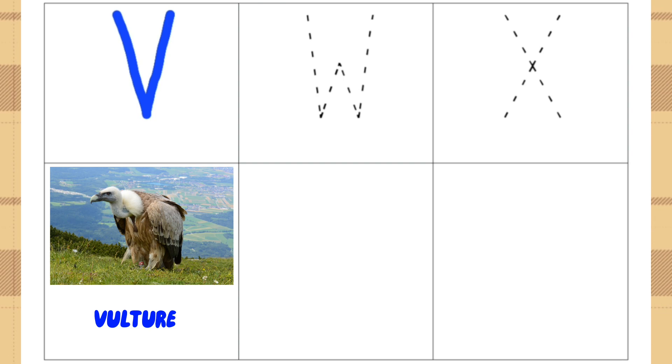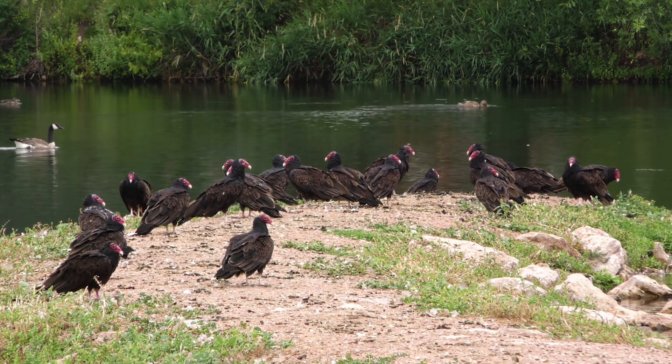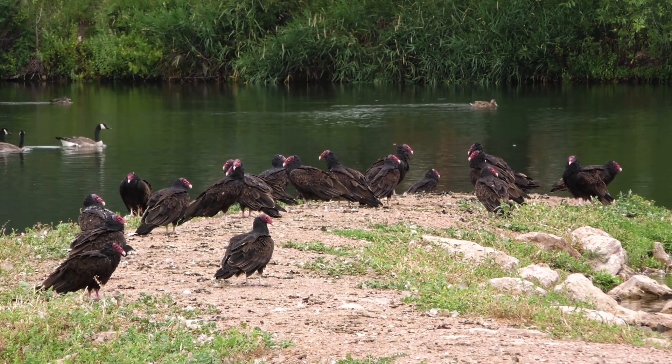V for Vulture. Did you know? Vultures have excellent senses of sight and smell to help them locate food, and they can find a dead animal from a mile or more away.